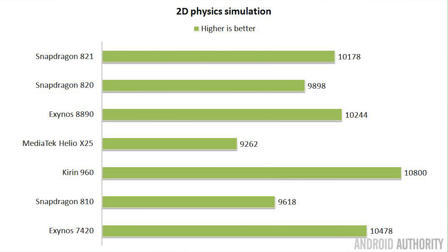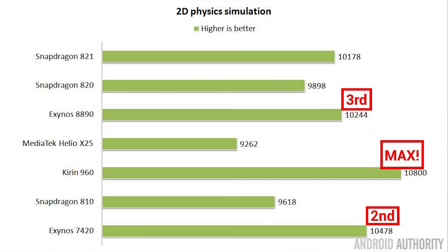In the 2D water physics simulation, the Kirin 960 scored the maximum of 10,800 drops of water during the 90-second test run — that's the maximum any device can achieve, so Kirin maxed out this test completely. Interestingly, in second place we find the Exynos 7420, the processor from last year's Note 5, and in third place the Exynos 8890. Because the Kirin 960 has maxed out this test, for 2017 I'm going to have to write a new one.